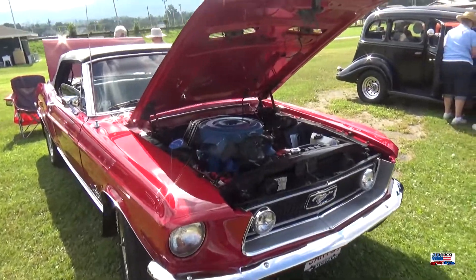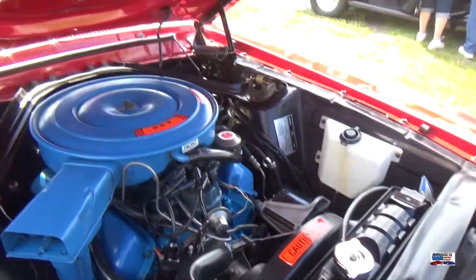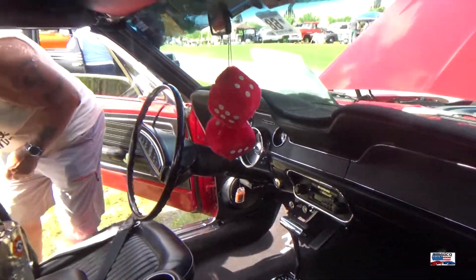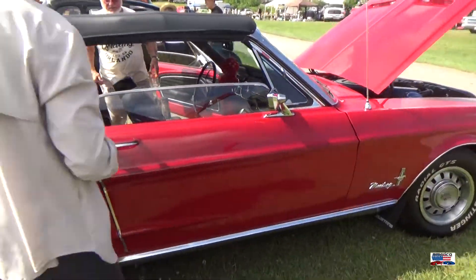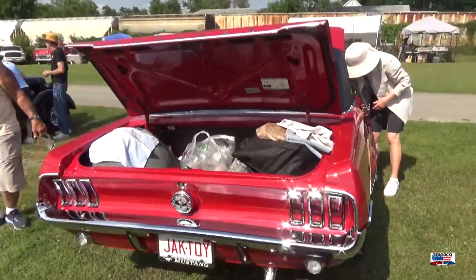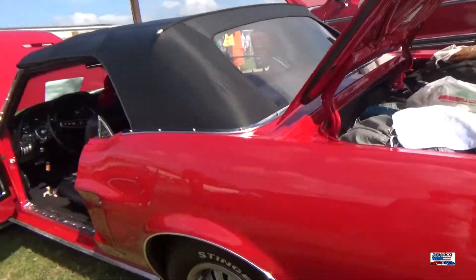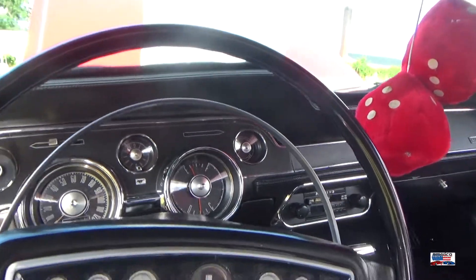We're on to another Mustang — this is a 67, 289. Very nice convertible. I love the dash on this car.